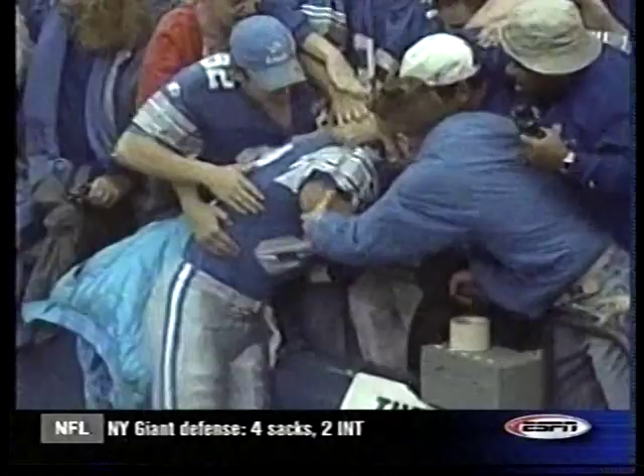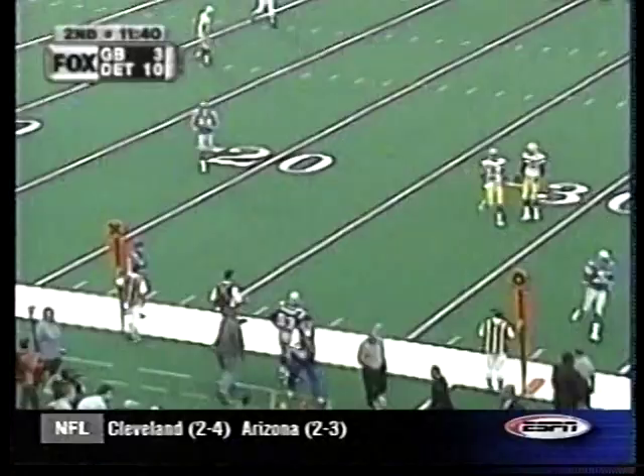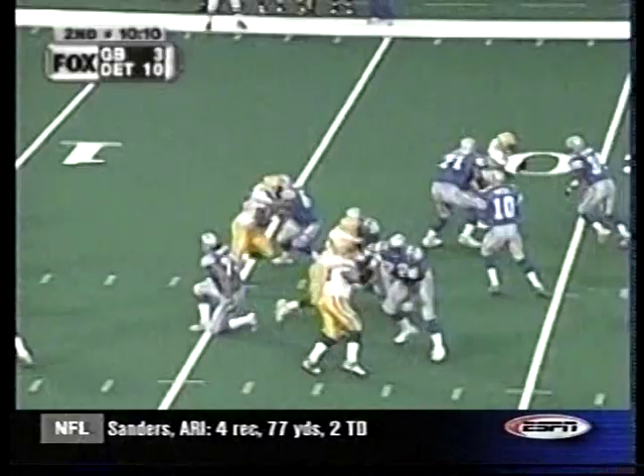The score is 10-3 in the second. Josh Bidwell can't handle the snap. Brock Olivo gets a piece of the ball, resulting in a nine-yard punt because of the tip. Detroit wants to really put it right to the Packers after the turnover. The pass goes to James Stewart — 17-3 Detroit.